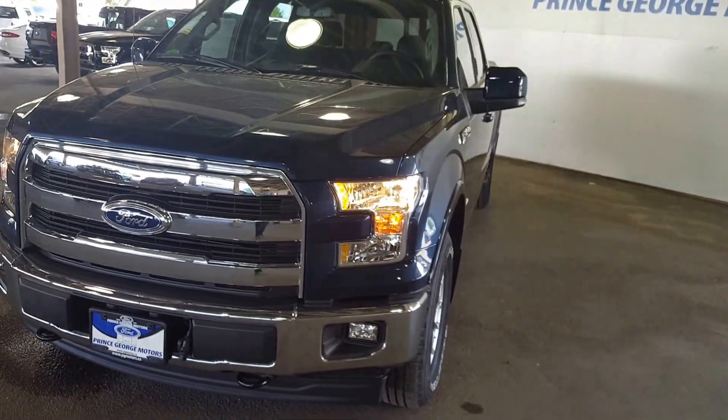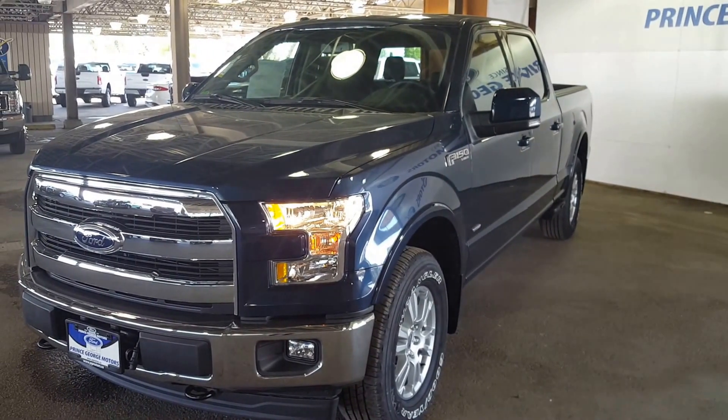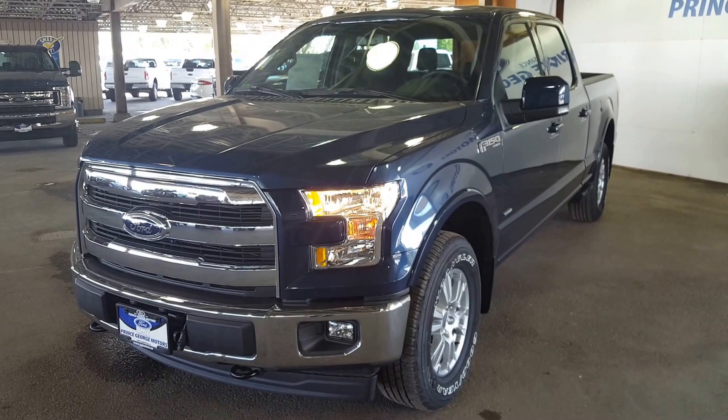If you feel like this vehicle suits your needs, feel free to come on down to 1331 Central Street, take it for a test drive, or give one of our sales team a call at 250-563-8111.